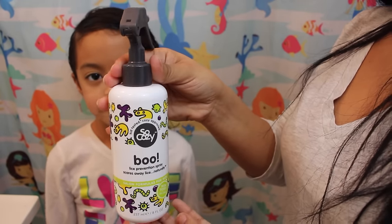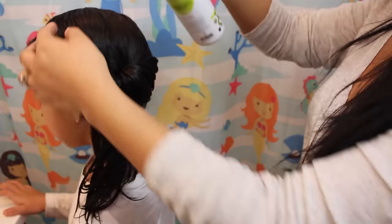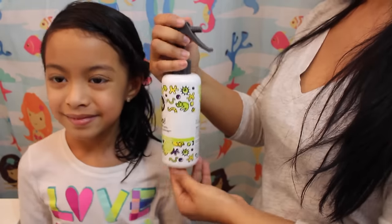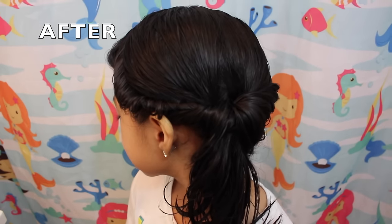To end the look, I also spray the So Cozy Lice Prevention Spray, especially if Kayla is going to school that day, because we just love this spray to prevent any lice from getting into her hair. And this is the finished product after using the So Cozy products — we totally are obsessed.